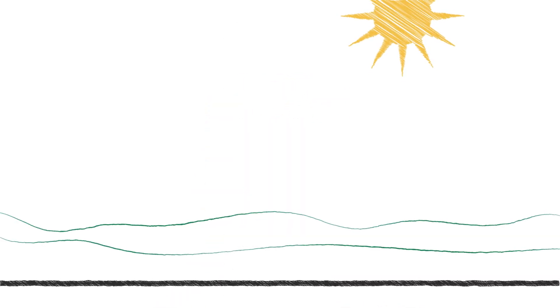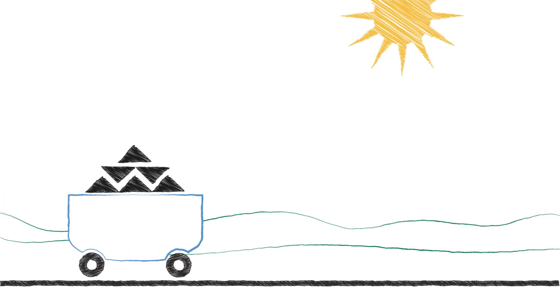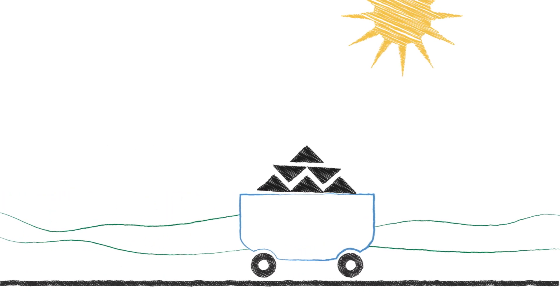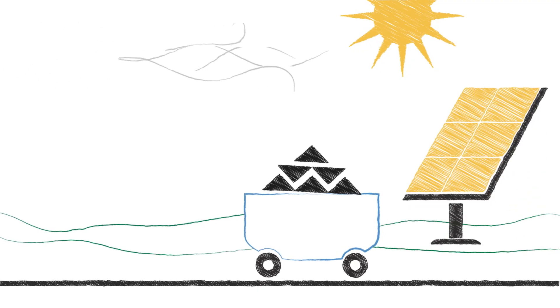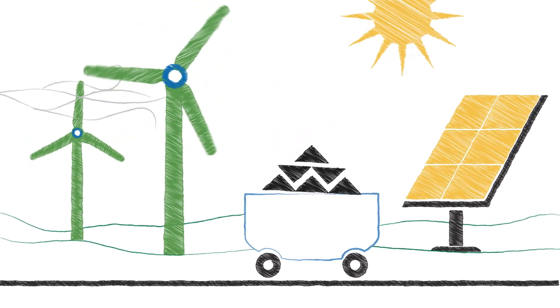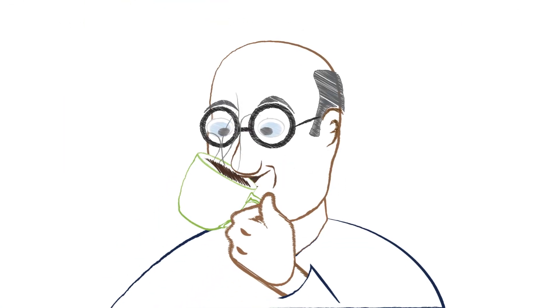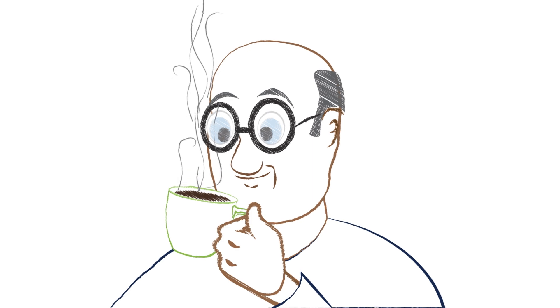Electric power generation starts with an energy source. This may be a fossil fuel like coal, oil, or natural gas. It might be nuclear, like uranium. It might be a renewable source such as solar, wind, or flowing water. It could even be garbage or agricultural waste. Coffee may be the fuel that gets you going in the morning, but it won't make electricity.